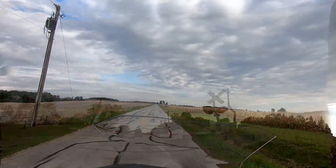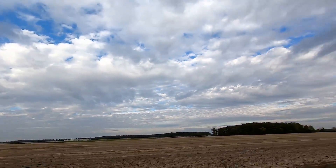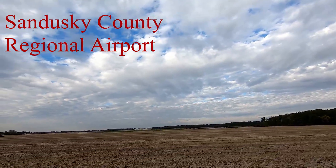Present-day Clyde was inhabited by the Wyandotte Tribe back in the 1700s. There's an airport over that way — I'm not sure of the name, I'll put something on the screen.